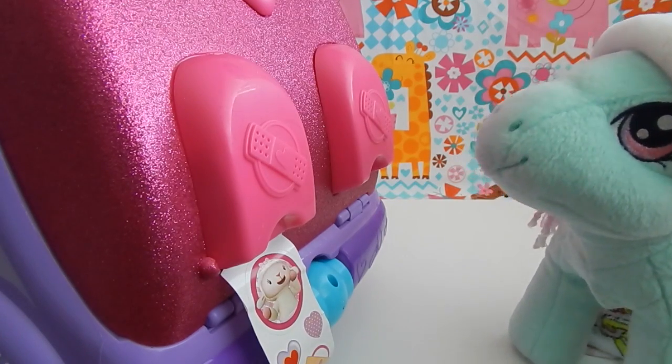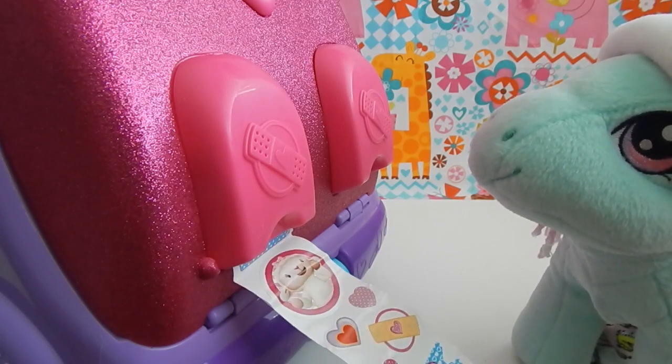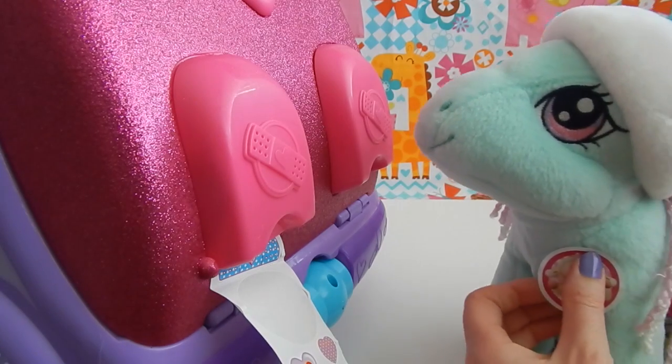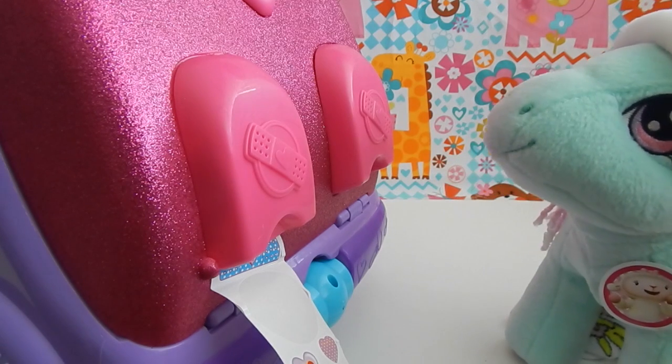Great. Oh, you want a sticker, Minty? Sure. I can give you one of these stickers. How about I give you a Lammy sticker? Would you like that? Here, I'll just put it here on the front. Does that make you feel better? That's good, Minty. Bless you.